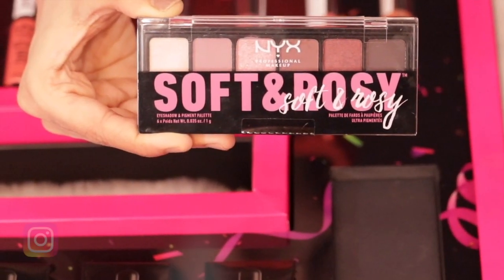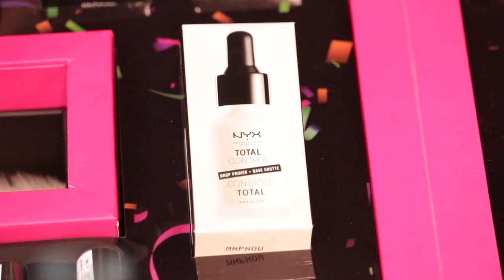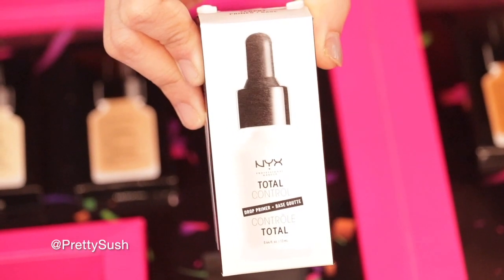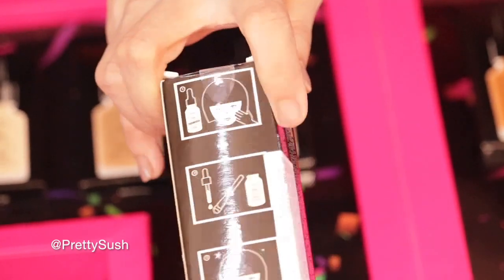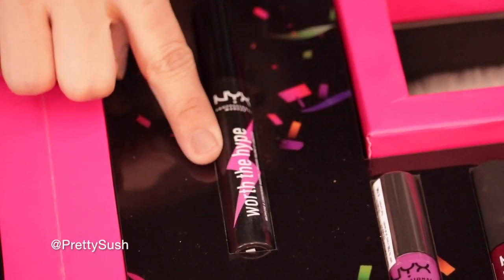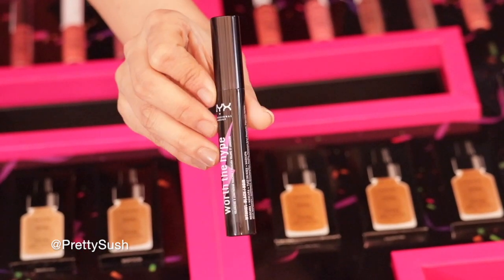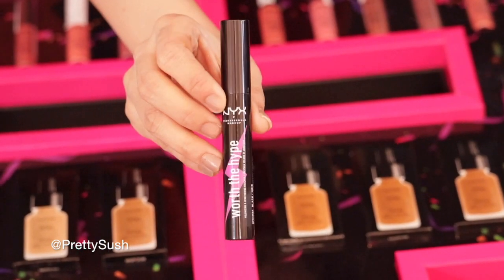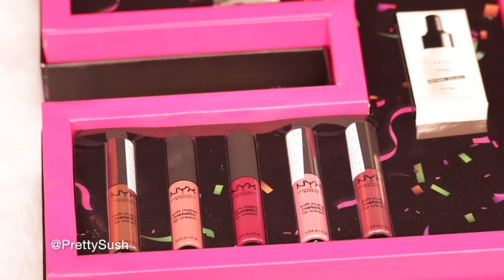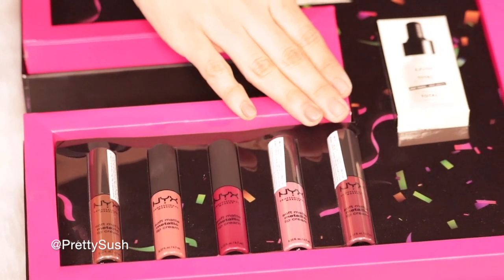Follow me on Instagram to see what looks I create using these products. This one is their total control drop primer and it looks so amazing — I have never tried this before, I really want to try it soon. I'm super excited to try this one — it's their 'What the Hype' mascara, which is a volumizing and lengthening mascara. I think the whole theme of their new launch is 'What the Hype.'